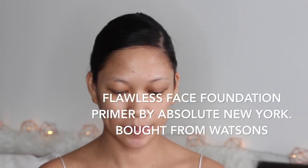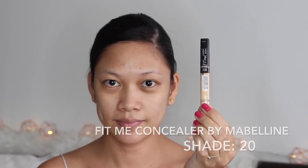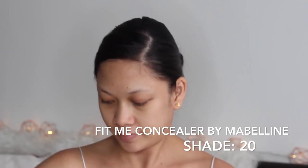We are starting off with this Flawless Face Foundation Primer by Absolute New York. I like this one because it is paraben-free, so it's all organic. Primer is very important to make your makeup last very long, that's why I use a primer. Next we're going to use the Fit Me Concealer by Maybelline in shade 20.